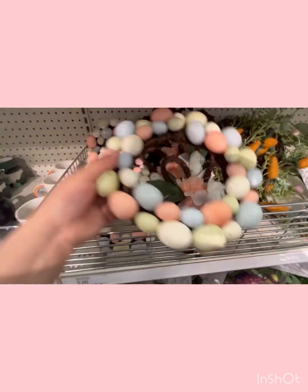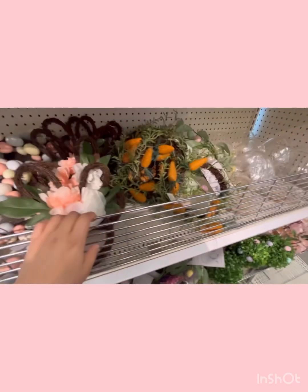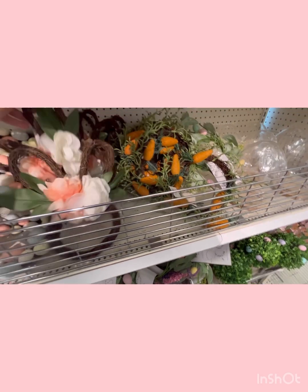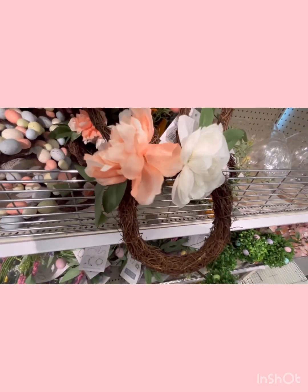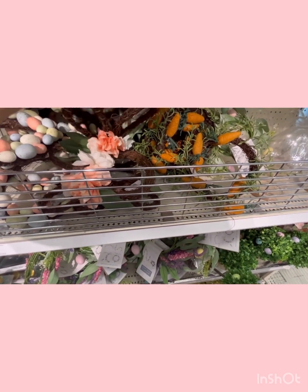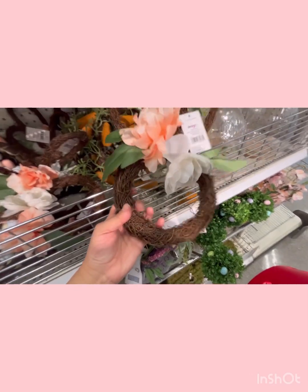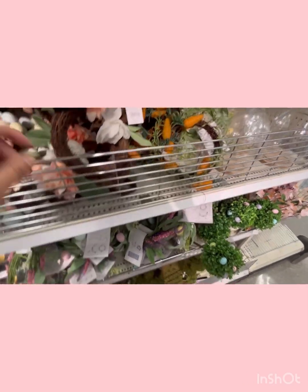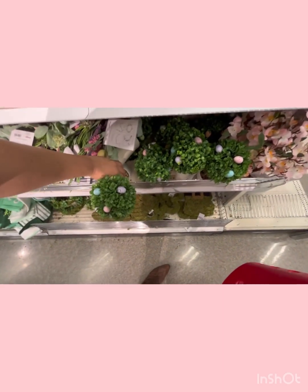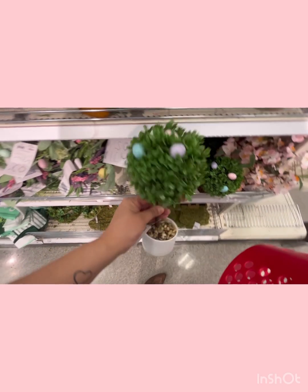Look at this egg wreath and bunny wreath — and carrots too. Maybe I'll take that one, maybe not. These are five dollars — so cute.